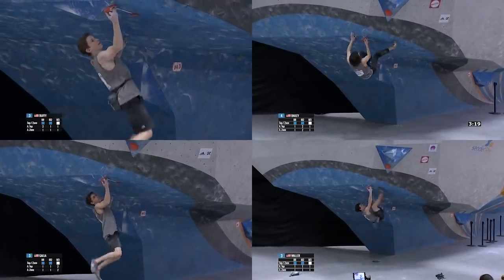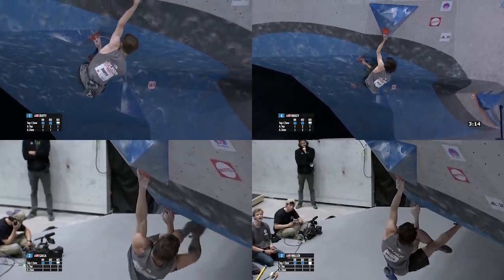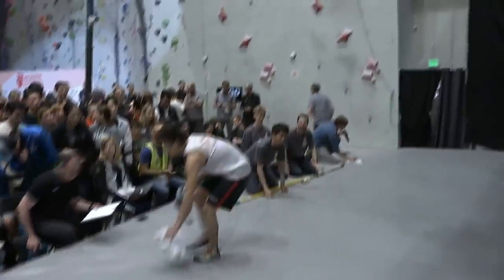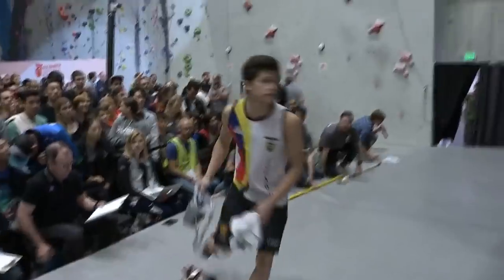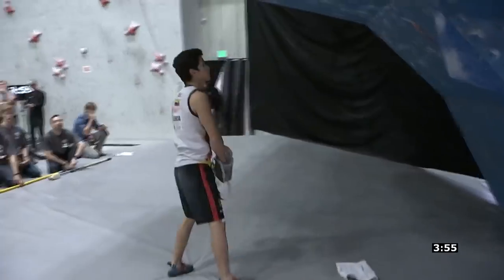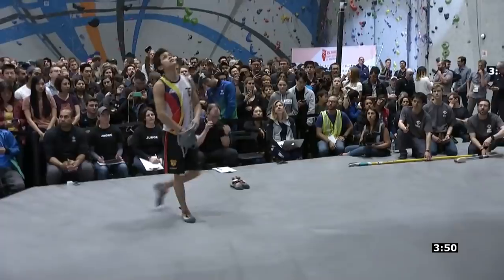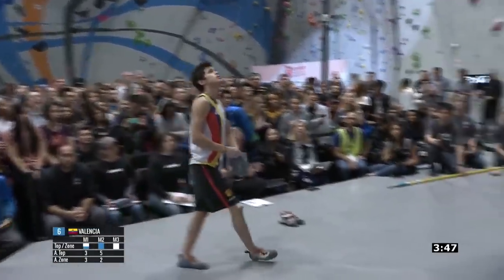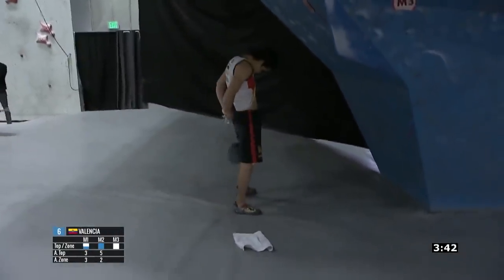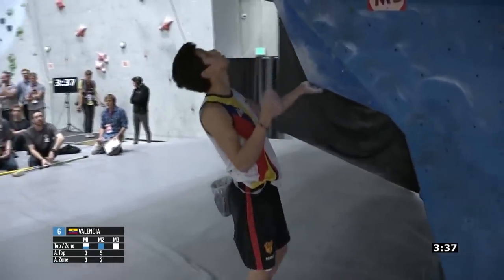It was no problem for the US climbers, as they all found the sequence quite quickly. They figured four and made the next move, and all of them topped the problem. Now, I do have a personal note on this performance. Although he didn't win the competition or even top this boulder, watching him show such an amazing effort really reflected in the crowd — the cheers and roars were deafening. Dani definitely walked away as a crowd favourite, and I think we should all watch him closely in the future as he's an incredible climber with a bright future.